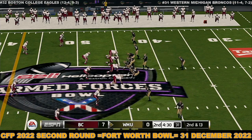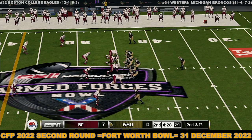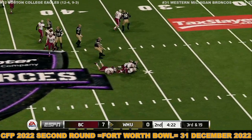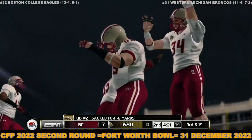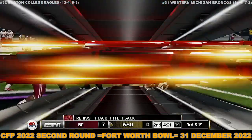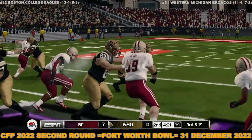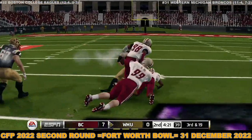Defense looking for another sack on this 2nd and 13 situation. He's scrambling — they'll make the sack. They get to the quarterback and end that play before it even got started. This young man didn't even have a chance to make something happen. It's tough to find your receivers when the defense is in your face like that.